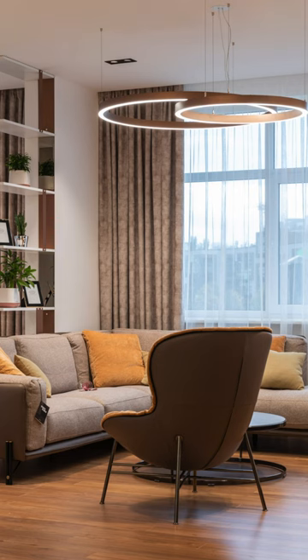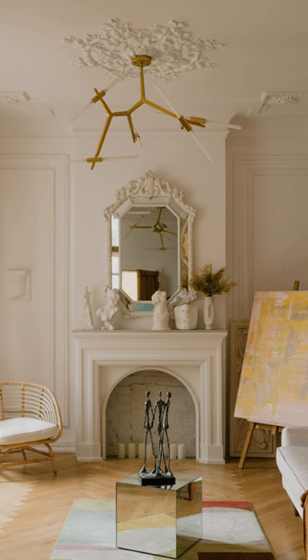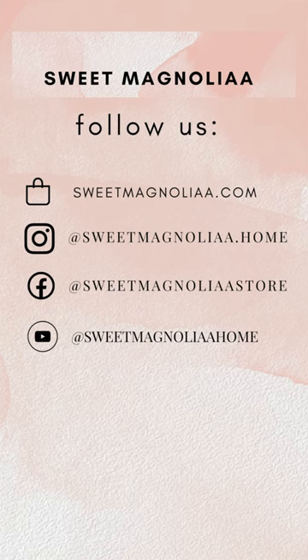Add a variety of textures and fabrics to enhance the visual appeal and coziness of your living room. Enhance your living room's ambience with thoughtful lighting that highlights key features and creates a warm atmosphere.